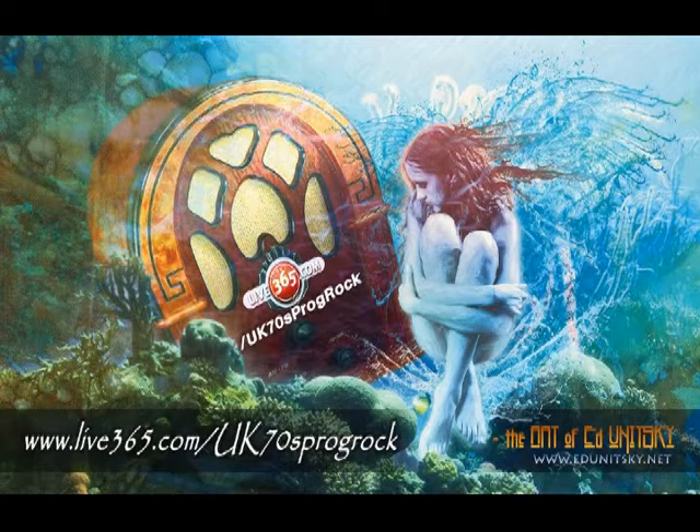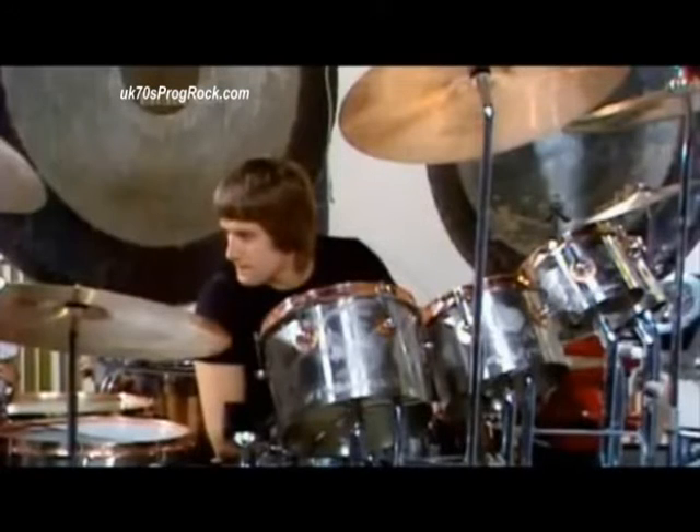UK 70s Progressive Rock, the new home for classic Progressive Rock. Now let's bang the drum for somebody who, three years running, has been voted Drummer of the Year. He's just taken delivery of a new kit and here he is to demonstrate it — Carl Palmer.